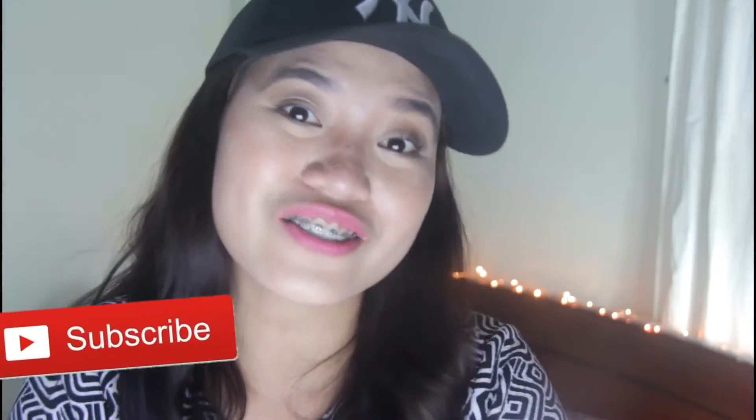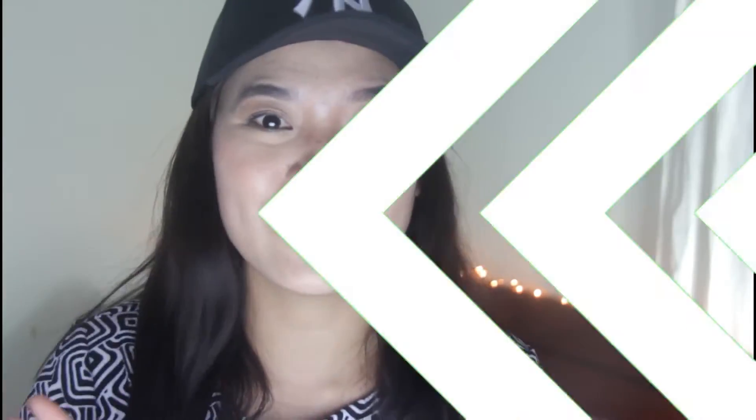Hey guys, welcome back to my channel! If it's your first time here, I encourage you to click the subscribe button and the bell button to be notified every time I upload. Today I'll be sharing the things I got from the people who love me. These are my holiday gifts — I didn't make a separate 'What I Got for Christmas' video since it's a bit late, so let's just make it a haul. I got these during the holidays, so thank you so much to everyone who gave these to me.